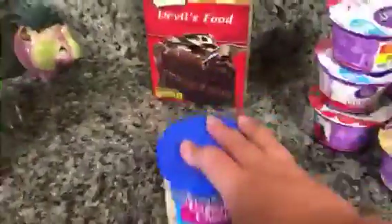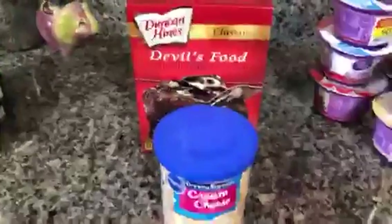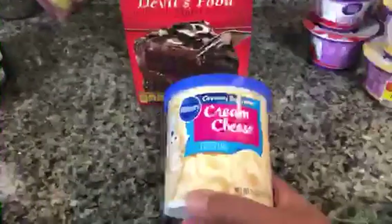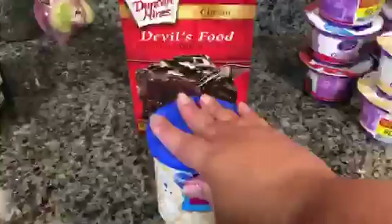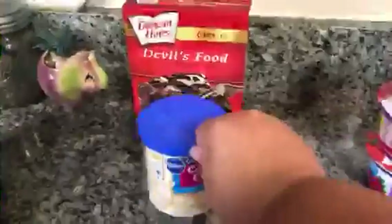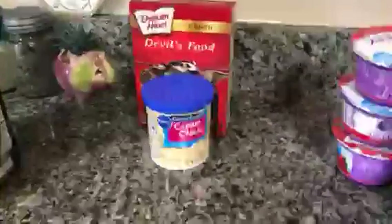The next thing that I grabbed — now this stuff is not WW friendly, but nothing is off limits because we can have anything. My mom's birthday is on Sunday, and she asked for a devil's food chocolate cake with cream cheese frosting. My family's coming over on Saturday, tomorrow night, for a birthday celebration for my mom. So I'm going to make that cake for her, and I probably will have a small slice of it, but the rest of that is going to go home with her. I'm not even going to tell you guys how many points those are because they're astronomical.